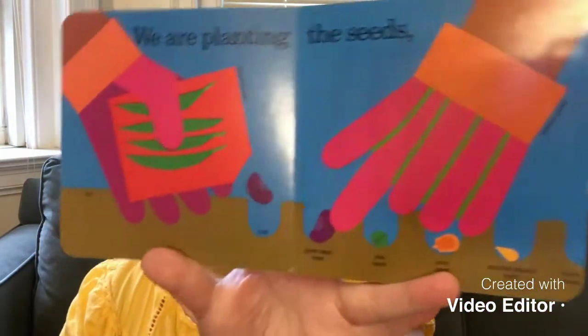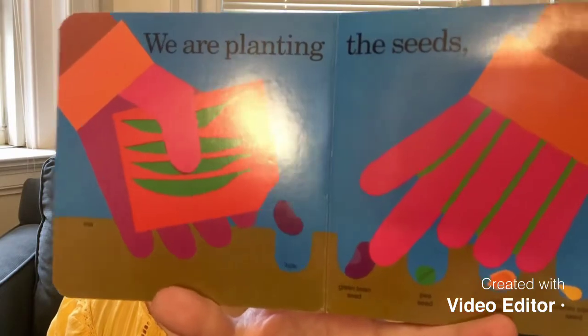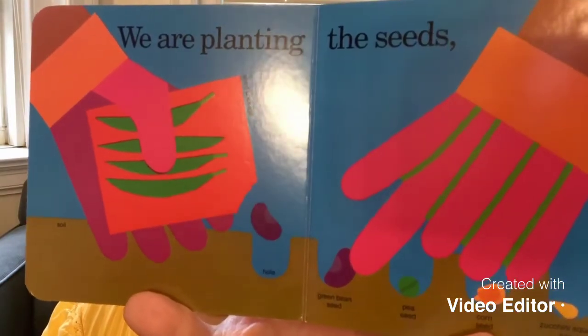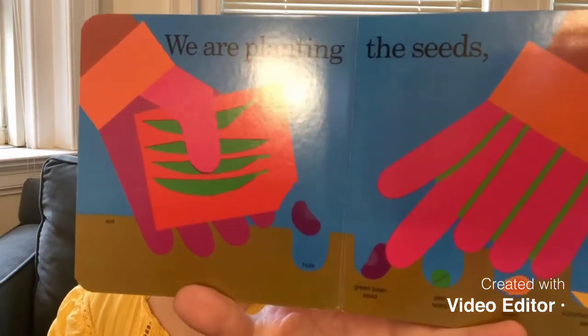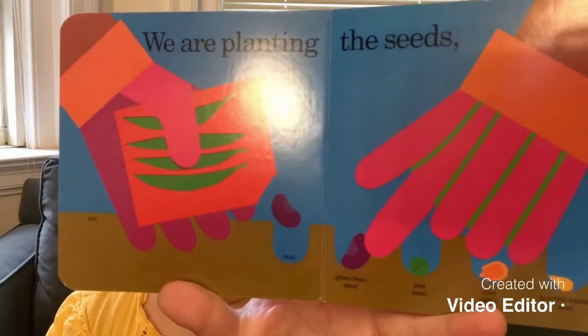If you look at these pages, you can see all that, right? All the things that you need. You have a seed, you have garden gloves on, and you dig up the hole and put each different kind of seed in. And what do we need next? And all the sprouts. This time, we are putting more seeds in with different vegetables. We need a trowel to dig up the hole and put the seeds in, right?